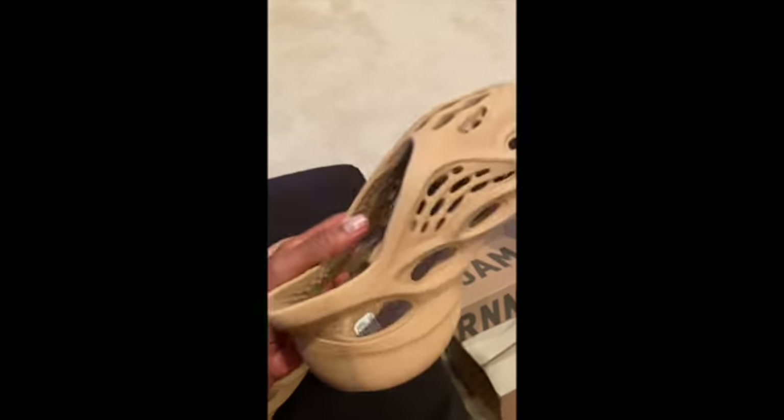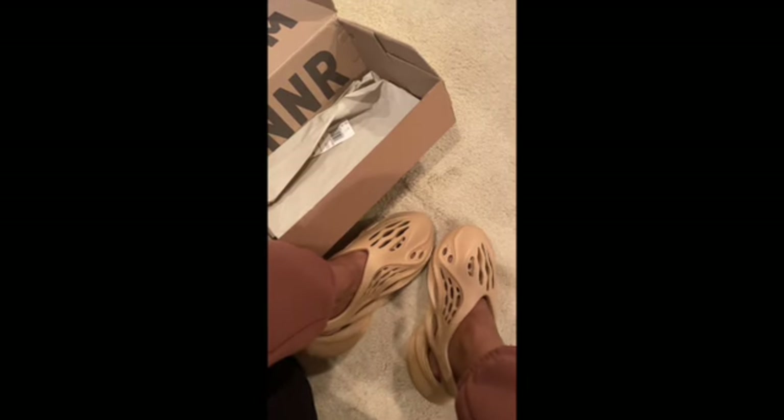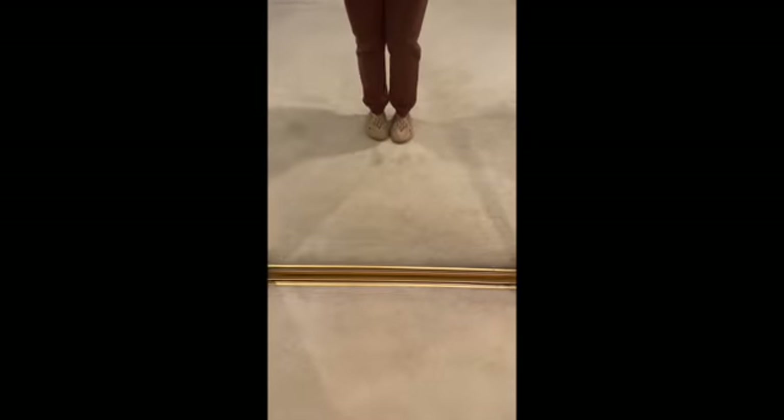Let me just show these shoes with them on — be right back. Alright, so yeah, again these are super comfortable. Absolutely, absolutely comfortable.